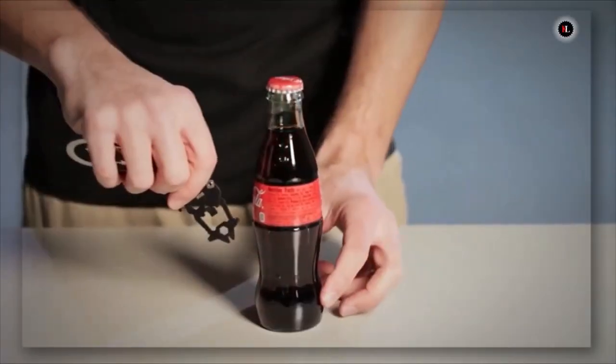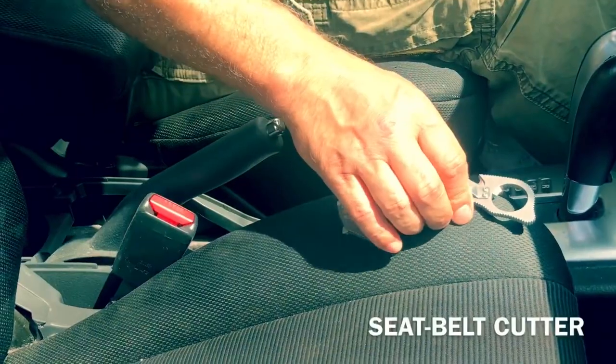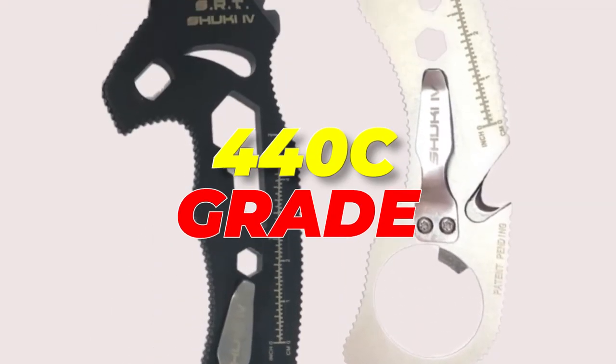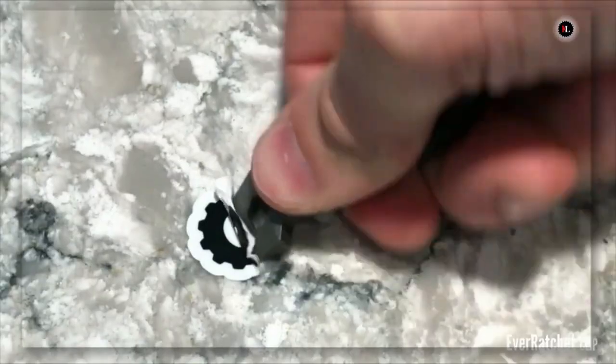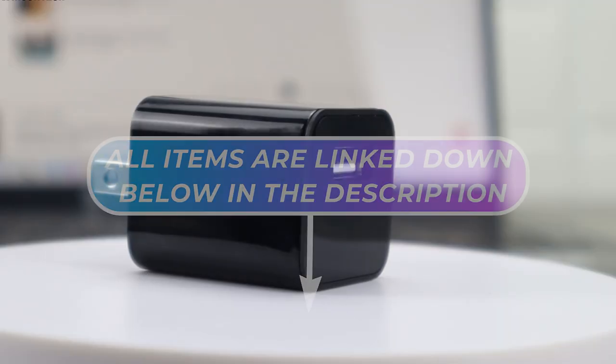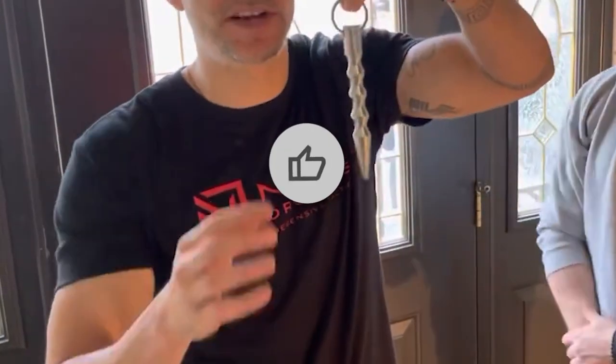Whether you're popping open a bottle cap or fastening a bolt, the SRT makes everyday tasks feel effortless. Its versatility extends to emergency situations, functioning as both an oxygen valve wrench and a windlass tourniquet. Crafted with precision, its 5.25-inch frame is made from robust 440C-grade stainless steel — compact and durable, making it an invaluable gift for loved ones or a worthy addition to your personal collection. All items are linked in the description below — please subscribe and thank you for watching.